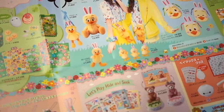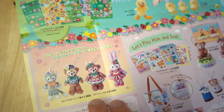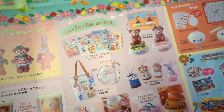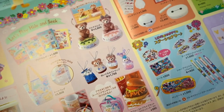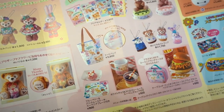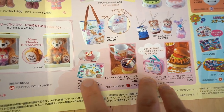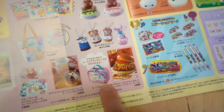Down here is some Duffy Easter merchandise — they just have the four here for Easter. Then there's a Let's Play Hide and Seek line, which is their spring line for Duffy and Friends. There's all this new Duffy merchandise, which is really cute. There's food, a pen holder or glasses holder, a clear file folder, a little tote bag, and key chains. There's food at Cape Cod Cook-Off and they come with little souvenir plates. This cake here comes with a souvenir plate, and there's also a souvenir lunch case.